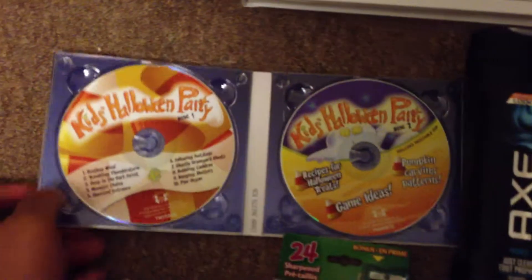My first thing I bought for Halloween is this kids Halloween party thing. It comes with two CDs, one CD-ROM, one bit of songs. Let's get closer so you can see the name.